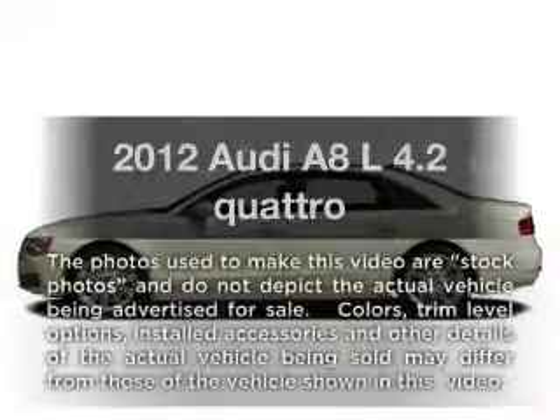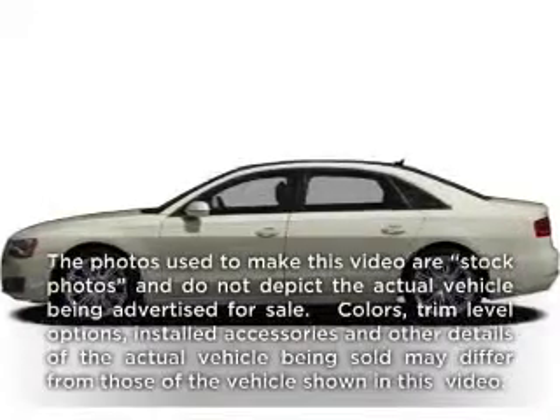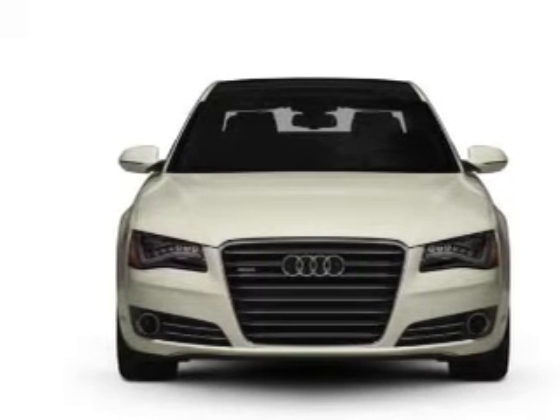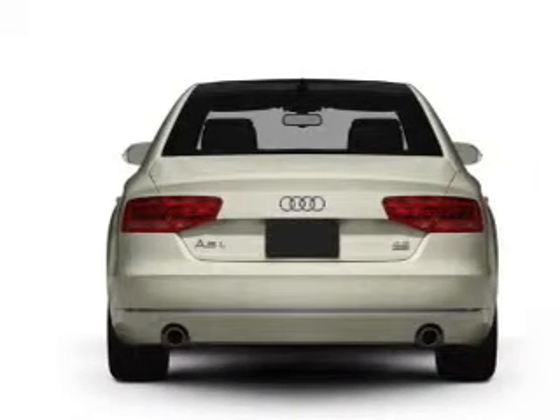Get noticed in this 2012 Audi A8. This is the set of wheels you've been looking for, with a powerful 8-cylinder engine connected to a smooth shifting automatic transmission.